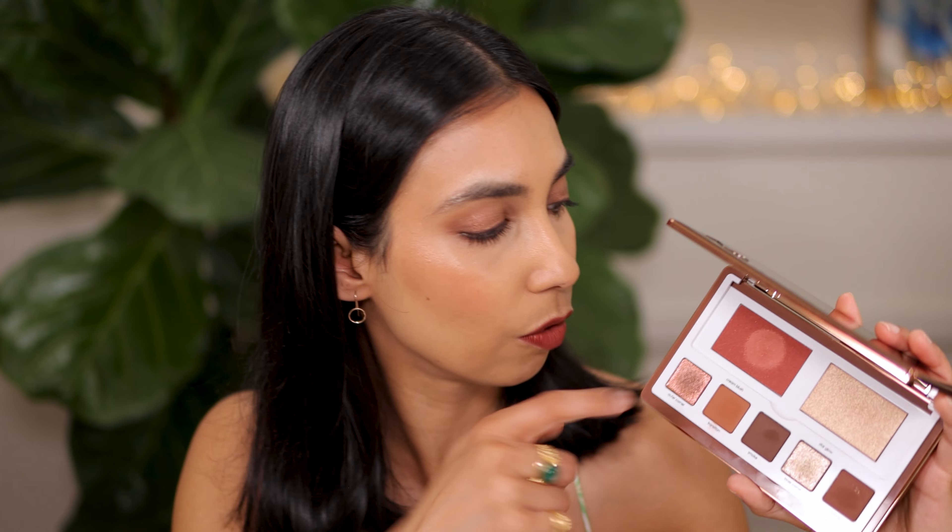Now let's talk about the blush and highlighter. I love that there's a section that separates them from the eyeshadows. The blush is really beautiful — it has a very soft, almost mousey velvet formula, but it's not thick. It's a very thin mousse-like velvet texture. I haven't felt something like this from Natasha Denona before, so I think this might be a new formulation. It's not dewy nor matte — it's a very comfortable demi-matte finish with a little bit of shimmer.